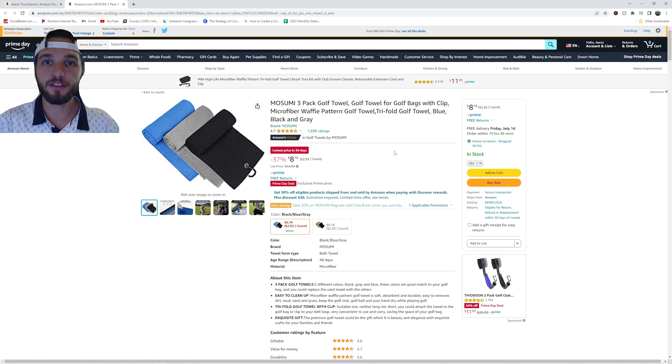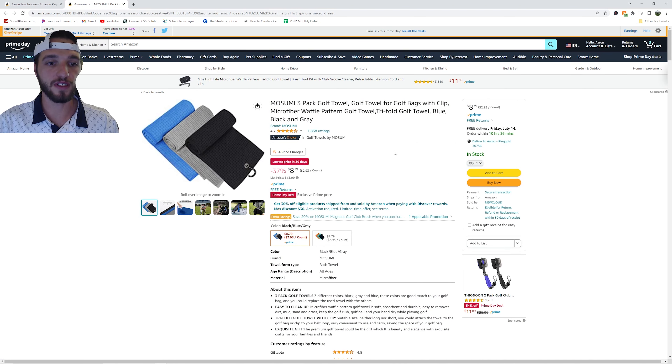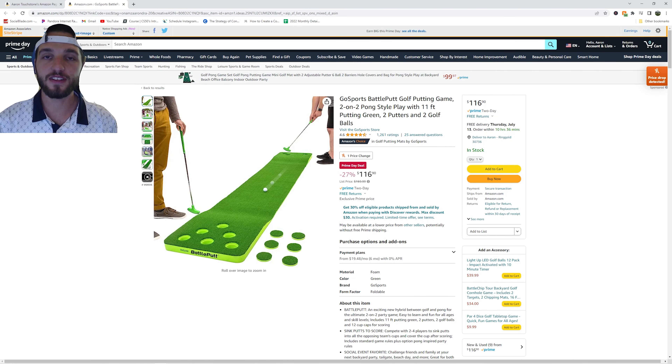Next up we have a three-pack of golf towels, currently on sale for $8.79. That's a great price if you need new golf towels. I also thought this was a pretty cool golf product — you can put it in your house and play some drinking games with it. This is the golf putting cornhole board.